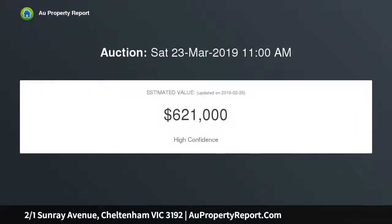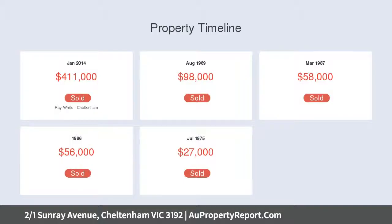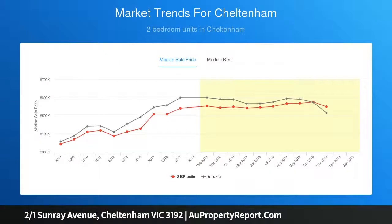Westfield Southland, Charmin Road's renowned dining, cafe culture, train station soon-to-go underground, Cheltenham East Primary, Cheltenham Secondary College school-zoned, and close to some of Melbourne's finest private schools. Beautiful parks, prestige golf courses, sport clubs, lifestyle facilities, beaches, cycle route 33 or explore the Great Bayside Trail.